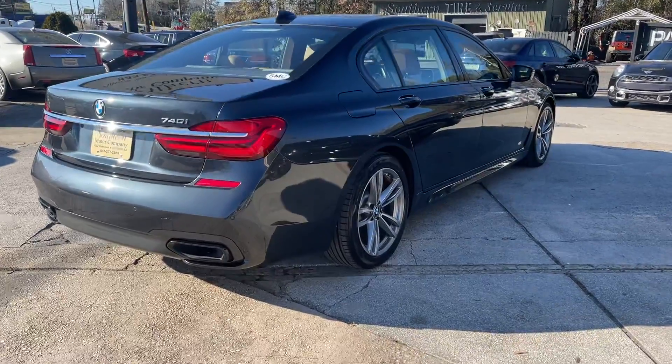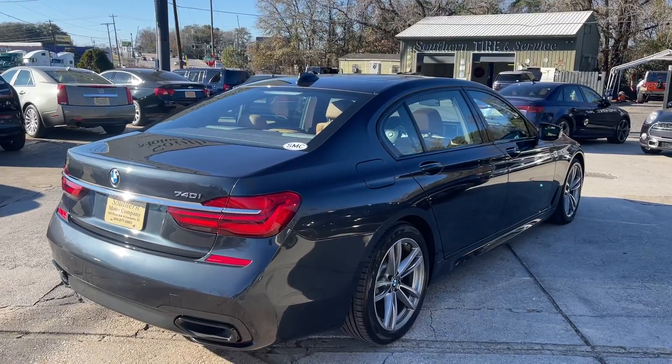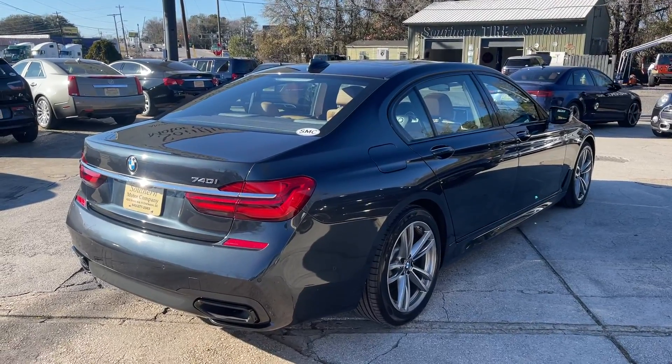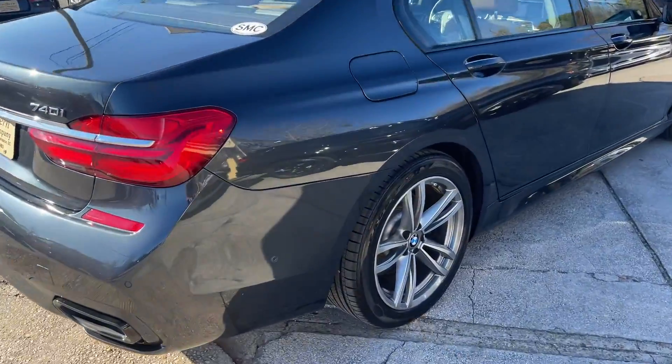You'll also save a little extra money going this route, at a price tag of around $39,900. This one's got a beautiful set of five-star alloy wheels and the tires are in great shape with plenty of tread.